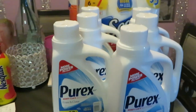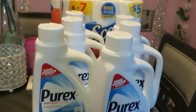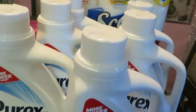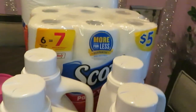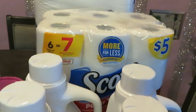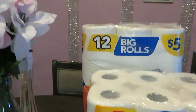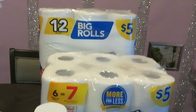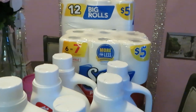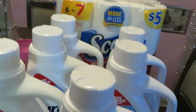Over to Walgreens — I picked up six Purex, on sale three for six dollars. They had the blue, white, and green. I like the white because our skin is sensitive. I also got the Scotts — six-roll napkins/paper towels for five dollars with the $1.25 off coupon makes it $3.75, and the 12 big rolls for five dollars with the $1.25 coupon off. Don't forget to get your coupon book or use the Walgreens app.